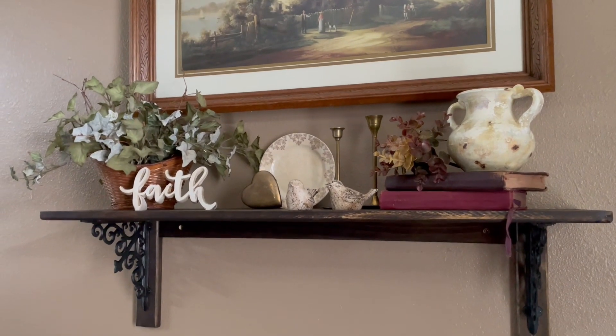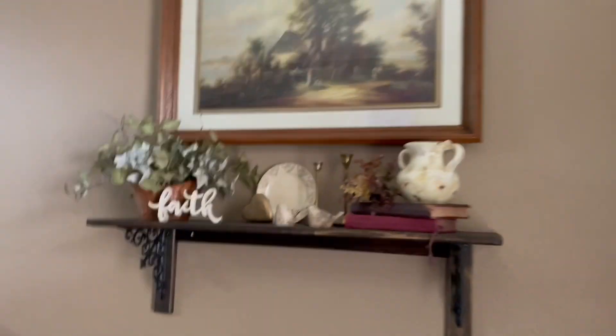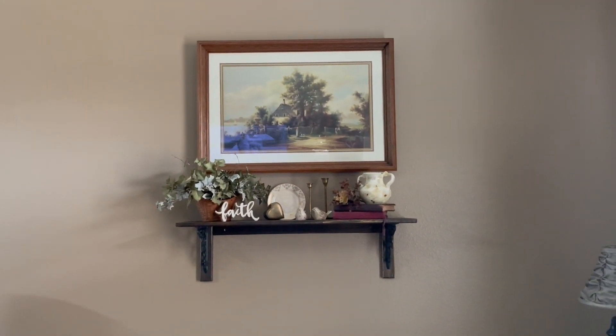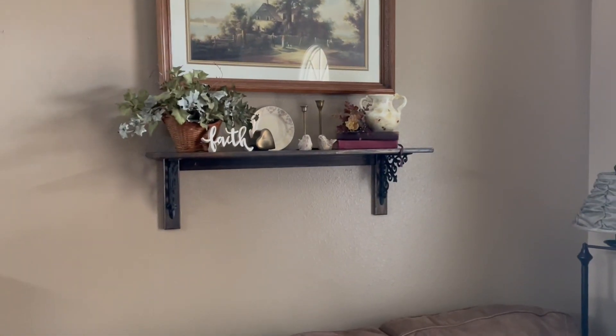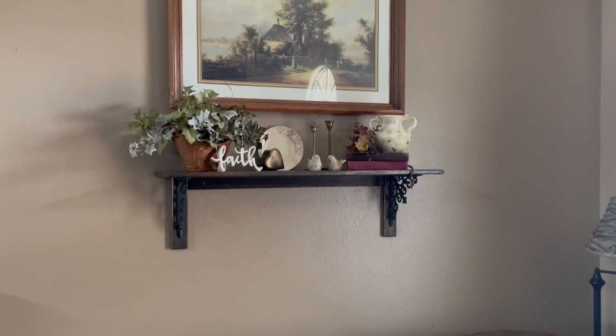Again, this is the beginning stages so it's a work in progress. But it looks so much better — it fills this wall up so much more than that rinky-dink little shelf did. I'm happy with it and this will help me know what to be looking for. All right y'all, that is going to do it for me today. Thank you so much for hanging out with me and I will see you in the next video — bye y'all!